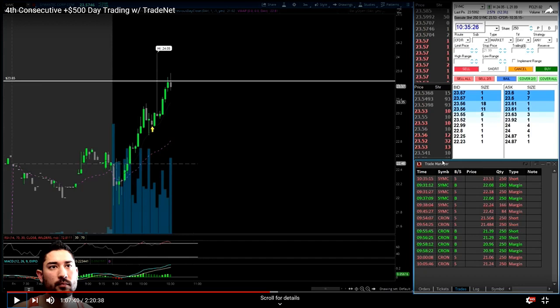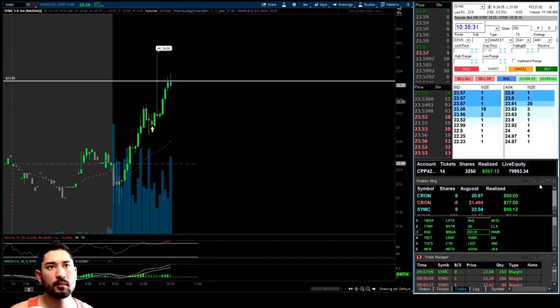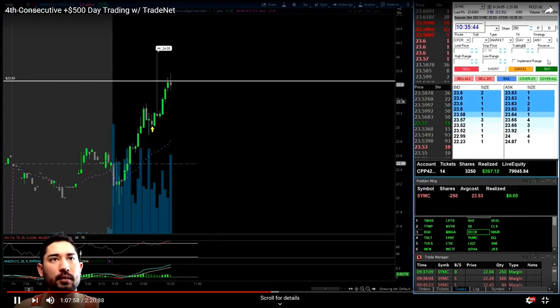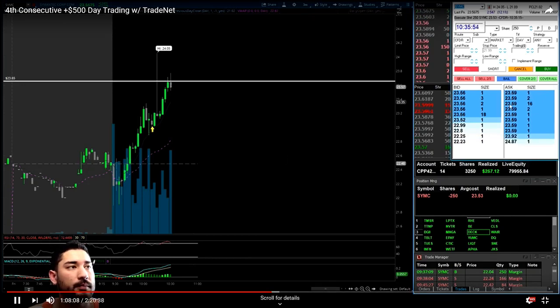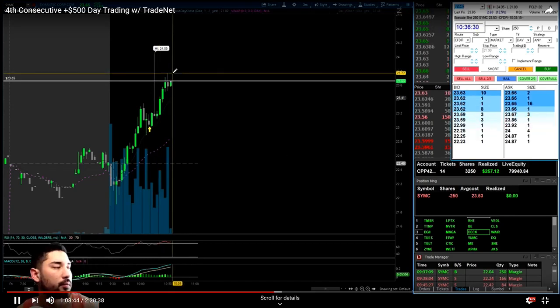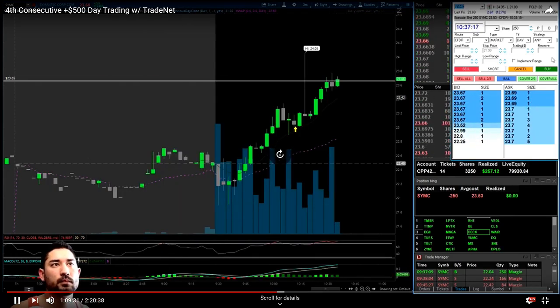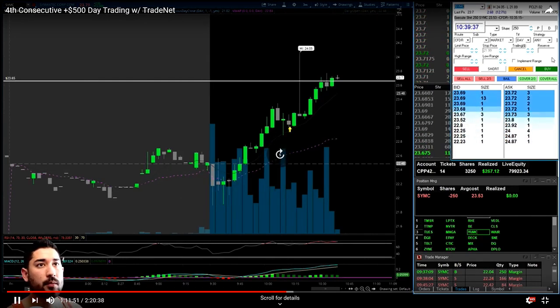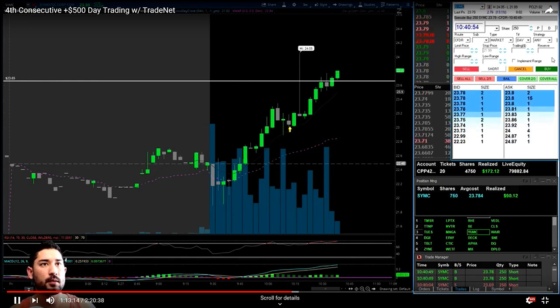I was looking to short off of this resistance level for SYMC. I started a short position under the $23.66 level — pretty good entry. It ended up going against us, putting in a new high over this significant level. I added again short and then right there I just flipped my bias — I went from short 500 shares to thinking it's going to push, so I flipped long 750 shares, hoping to get a breakout scalp.